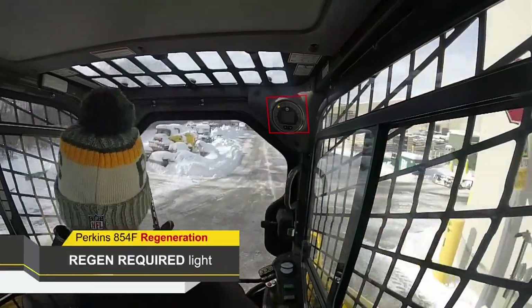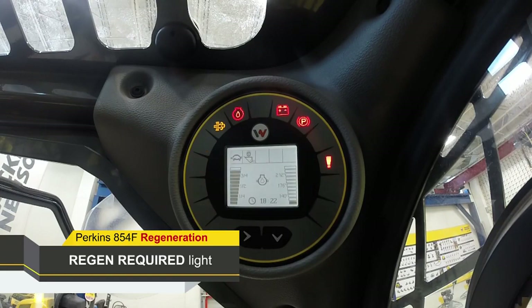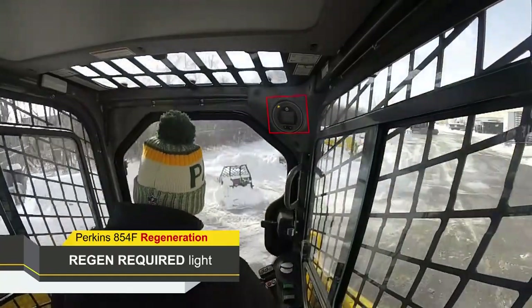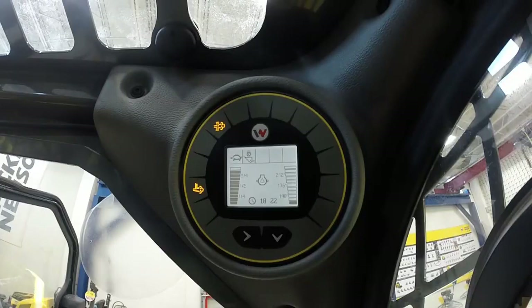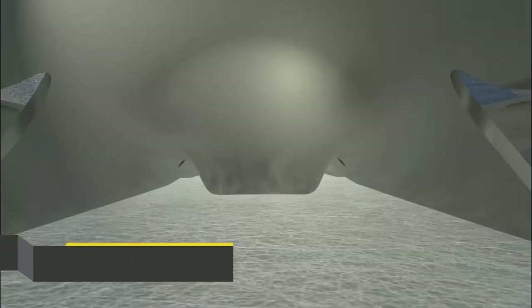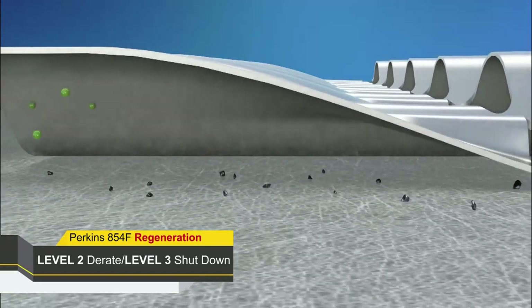When soot loading in the PMC reaches a level before machine performance is adversely affected, the regeneration required light will illuminate on the display when the machine is started. When this light is present, the machine must reach operating temperatures and engine coolant temperatures to initiate an active regeneration. When regeneration is active, the HEST light will illuminate and the machine can be operated as normal. If there is a failure to perform a complete regeneration, the PMC will reach specific soot levels that will result in a level 2 engine derate and a level 3 engine shutdown.